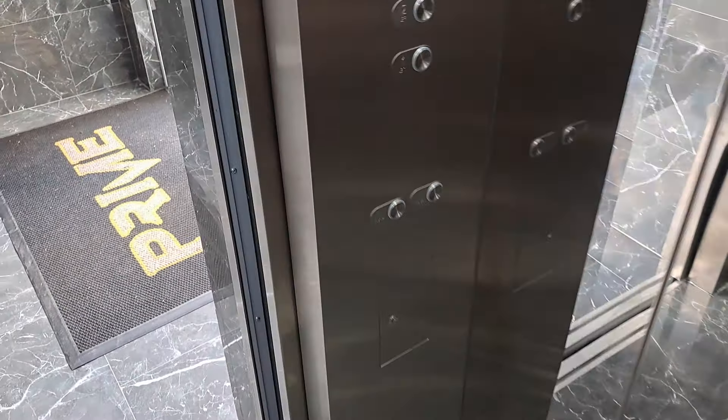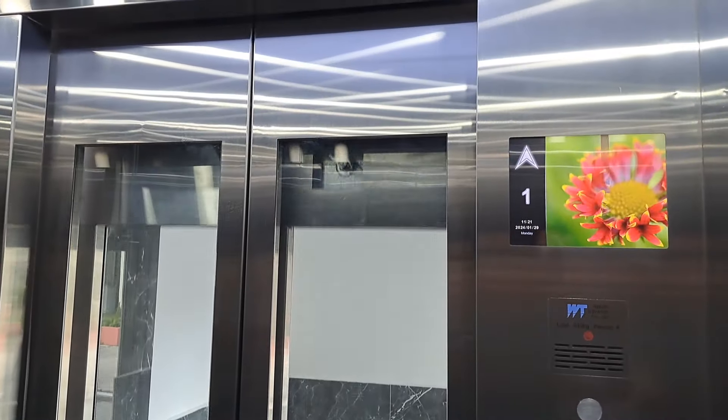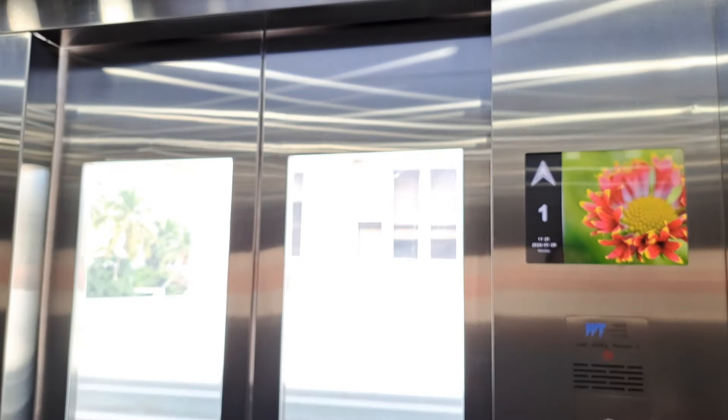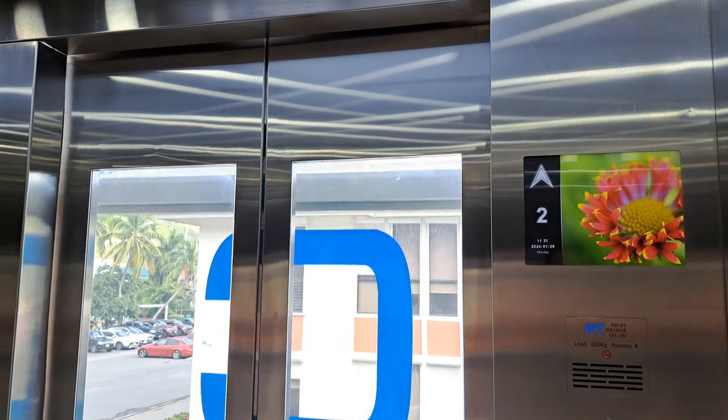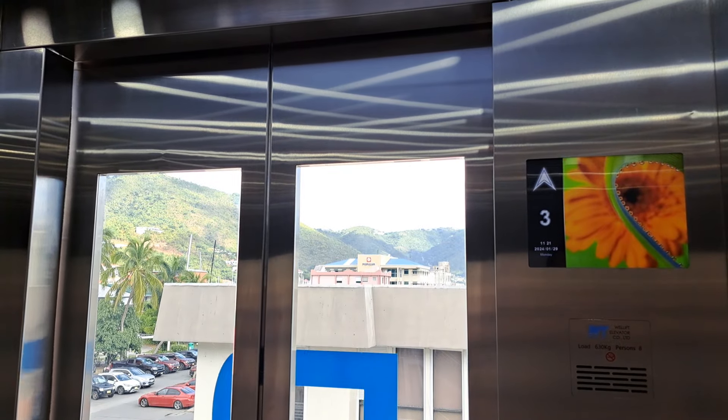Door opening. Going up. Door closing. Third floor.